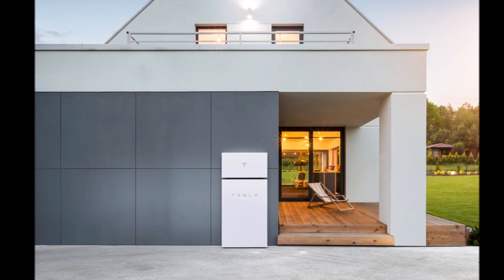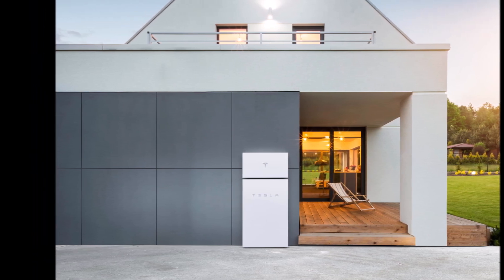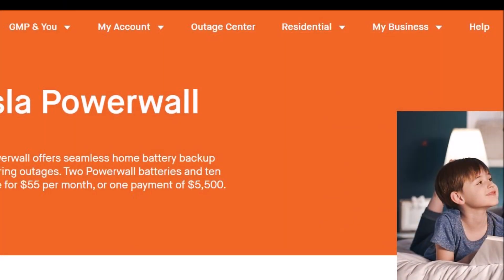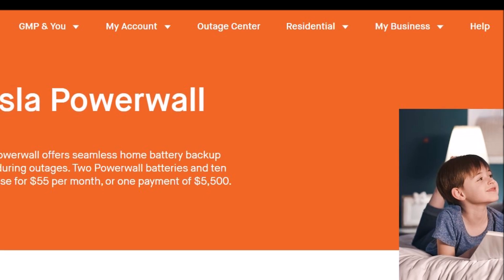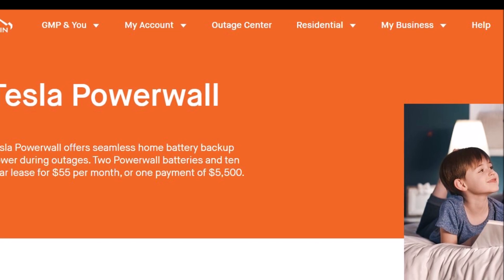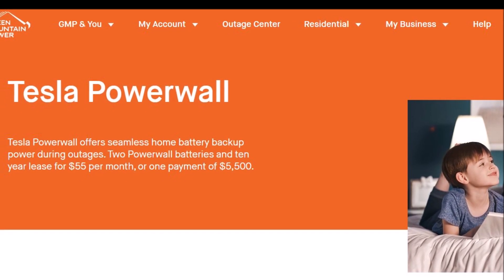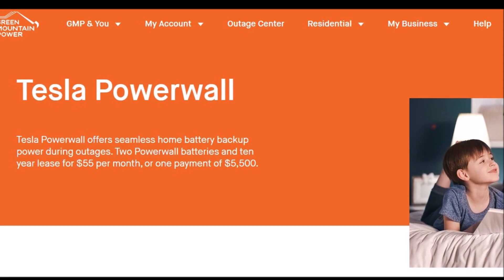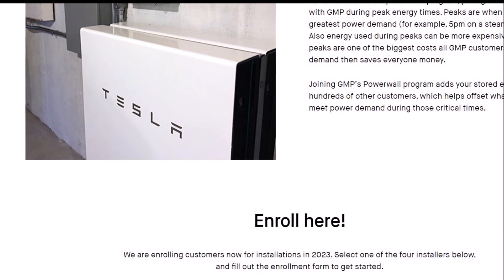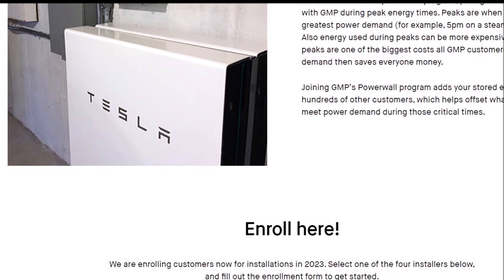McClure said they need to go faster and more people have to get on board. GMP is working with other electric utilities to deploy similar technology and is also deploying new microgrids. You can inquire about how to enroll in GMP's Tesla Powerwall program on their website.